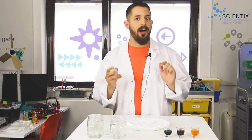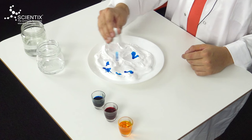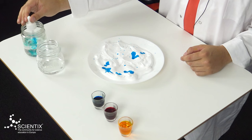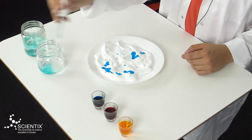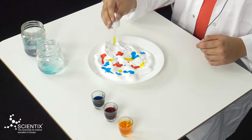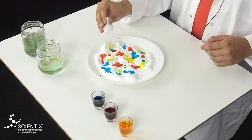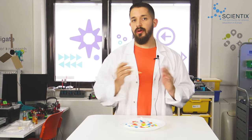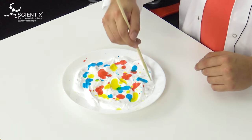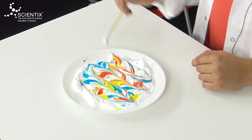Now is the moment to create our pattern. So we take the dropper and we put some drops of color. It doesn't have to be perfect. We can clean the dropper after each use. Now, with our stick, we can start drawing our pattern. We just have to do movements in a random way — just like that, for example. And we make sure to create a pattern.